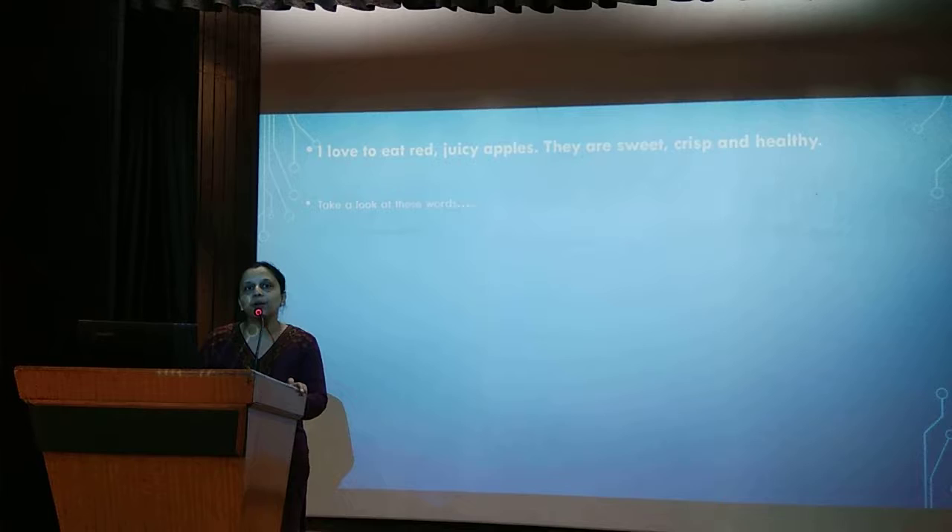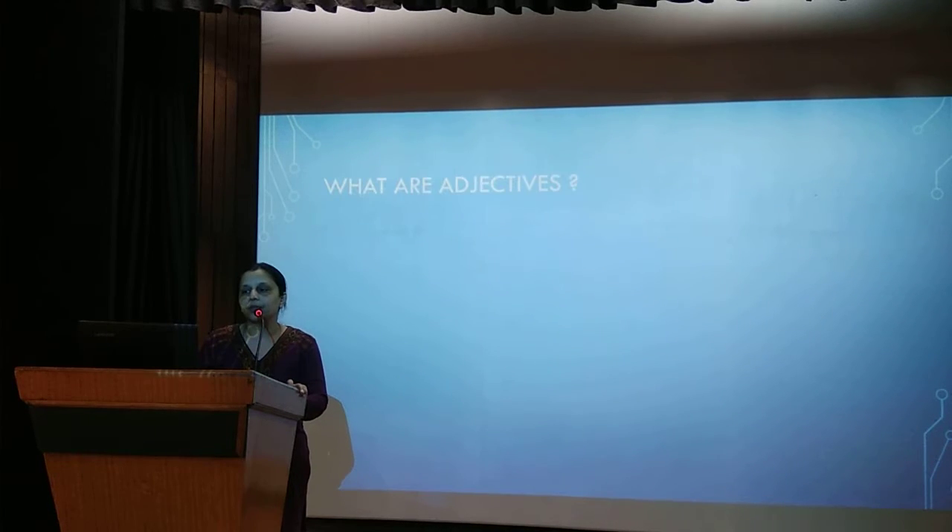Now take a look at these words: red, juicy, sweet, crisp, healthy. Do you know what these words are? We call them adjectives. Adjectives are describing words. They tell us something more about nouns and pronouns.